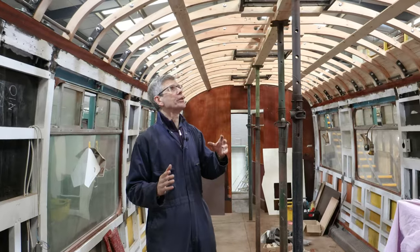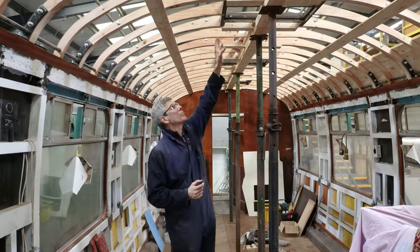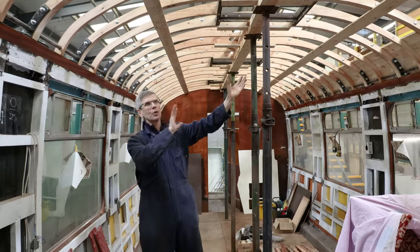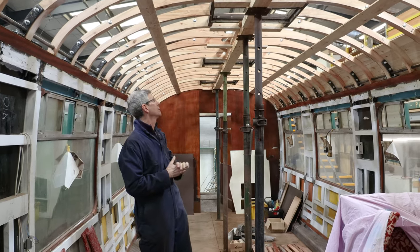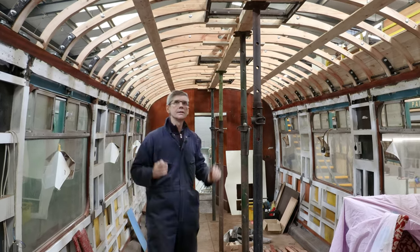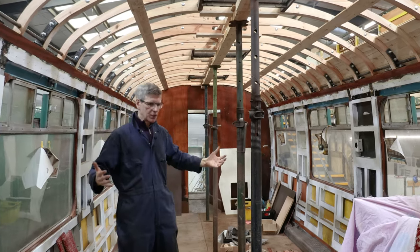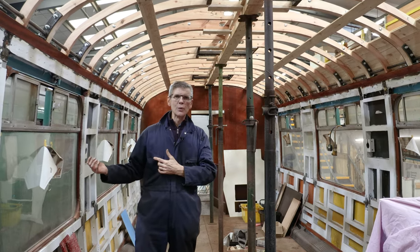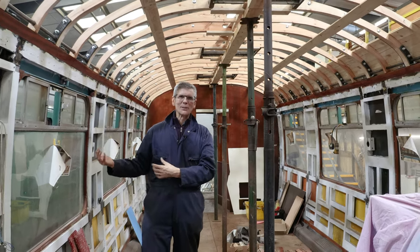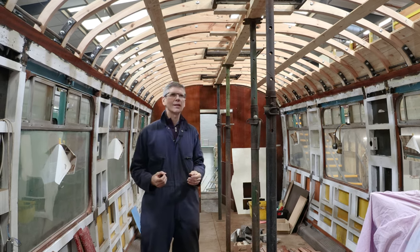Wherever possible we've tried to retain original pieces — for example the light boxes. We've got some beautiful light fittings that go there and we've managed to keep those light boxes with a few repairs, but otherwise things have been replaced. Once we've done the roof, the interior goes back in. It's a wonderful interior — in fact we'll show you one we prepared earlier, finished a few years ago with the same interior, and it looks absolutely fantastic.